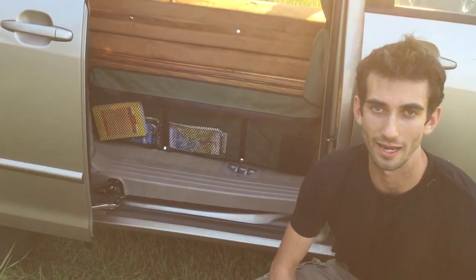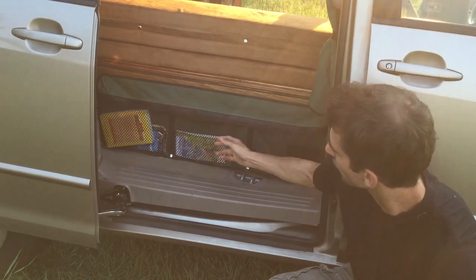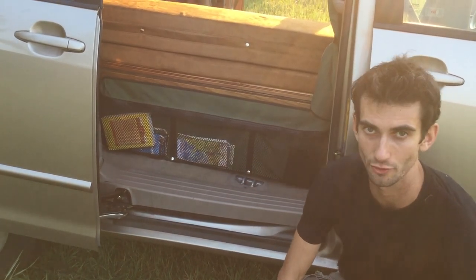Now I'll show you some additional storage on the passenger side of the car behind the sliding door. Behind the passenger sliding door there are three pockets good for storing maps, books, and other small items.